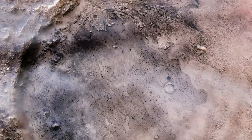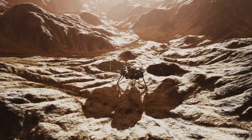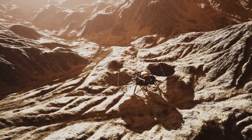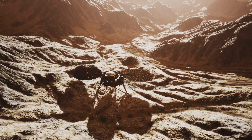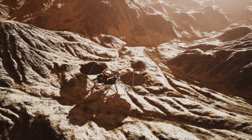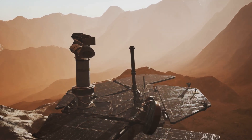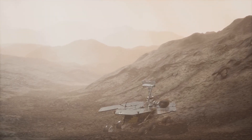Our exploration began with an introduction to Mars and the Curiosity rover, the robotic emissary that has been tirelessly investigating the Martian terrain since its landing in 2012. The rover's mission is not just to explore, but to seek answers to questions that have long piqued human curiosity. One such question is whether water ever existed on Mars — and the Curiosity rover provided compelling evidence that yes, water once flowed on the red planet.